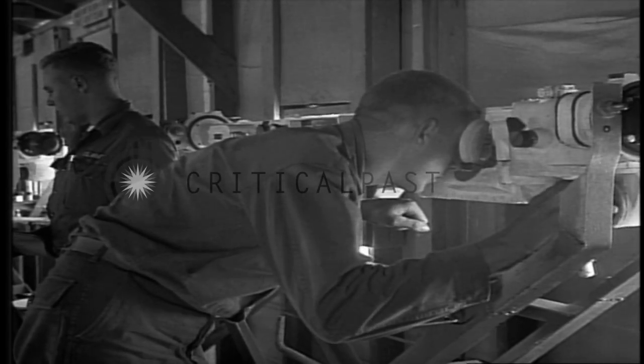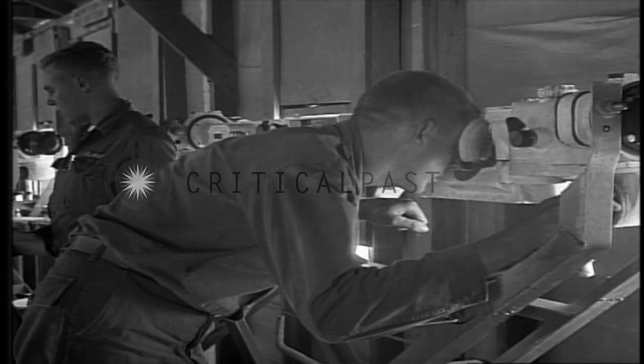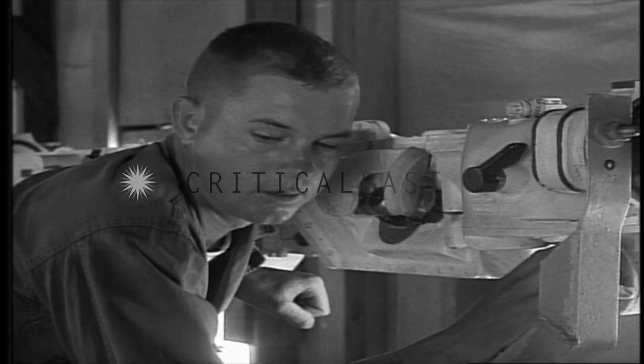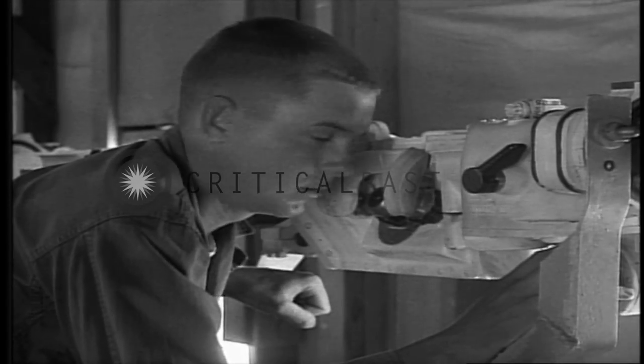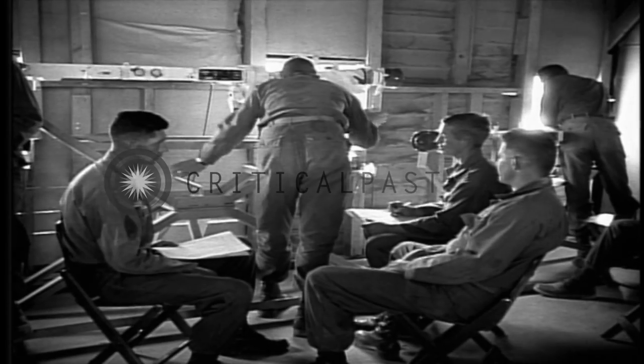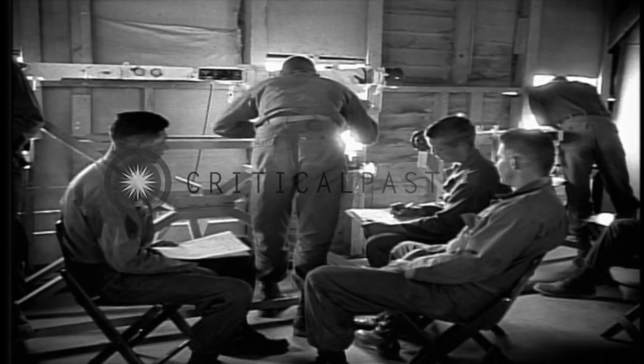Our job was to look through the rangefinder and estimate the distance to a target. Accurate range estimation is very important for a tanker, and you'd be surprised how easy it is to misjudge distances. This rangefinder gets rid of a lot of guesswork.